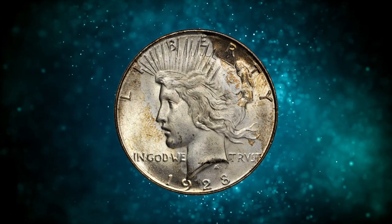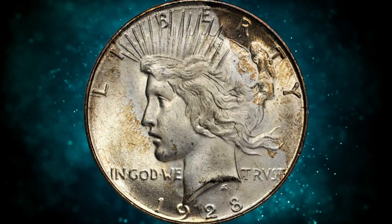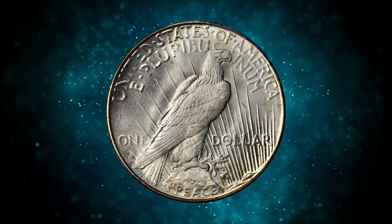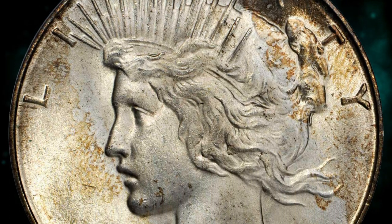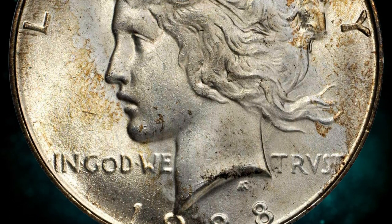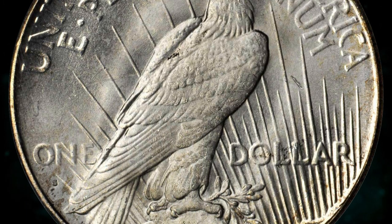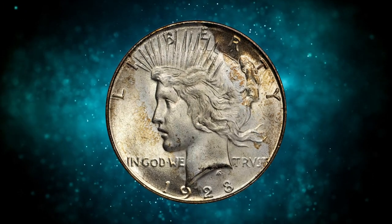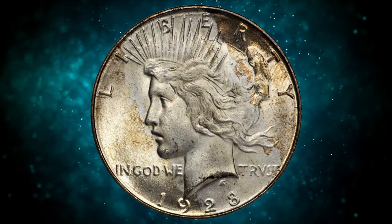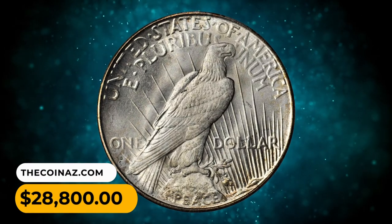Number 2: a 1928 S silver Peace Dollar in MS65 condition — a CAC-proven superb gem. The angelic snowy-white centers of this substantial rarity are adorned with the faintest bronze iridescence near the borders. Comprehensive and satiny, the luster blankets the fields and devices without interruption, showcasing superior preservation and softly cartwheeling at a tilt. It was sold for $28,800.